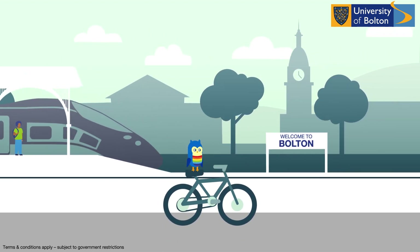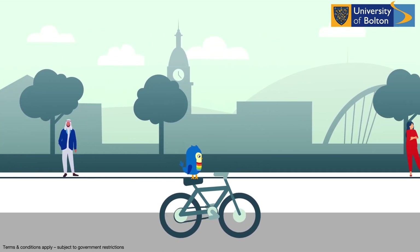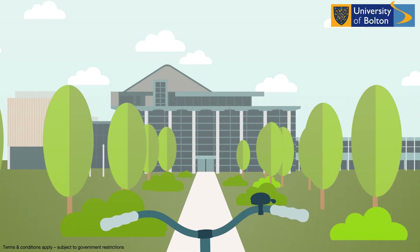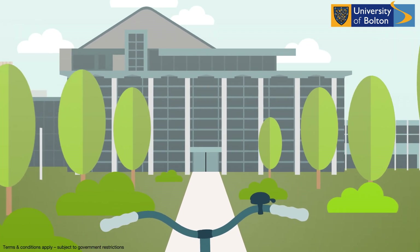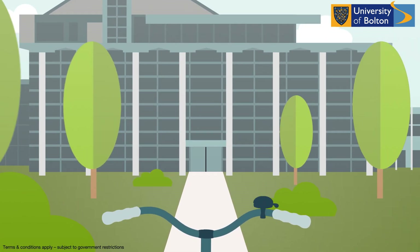We want every student to be able to travel to our university campus safely. That is why we are providing all our full-time students with the use of a bicycle, so they can choose not to use public transport.